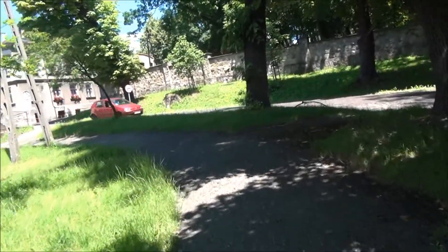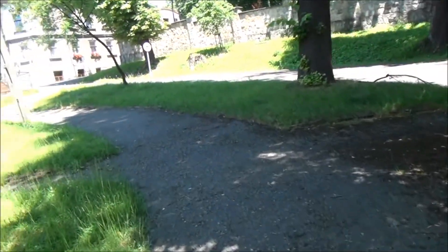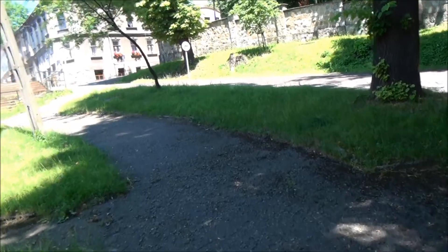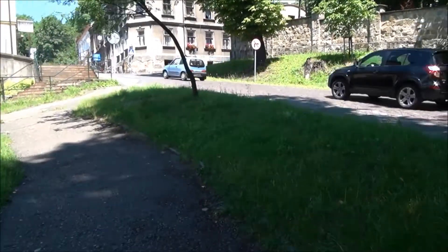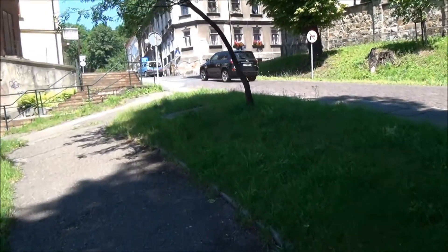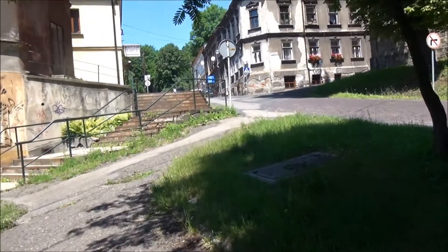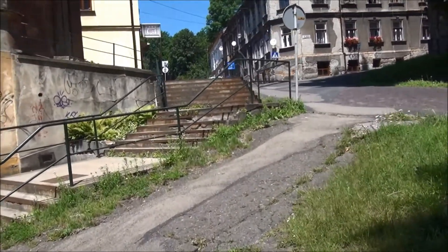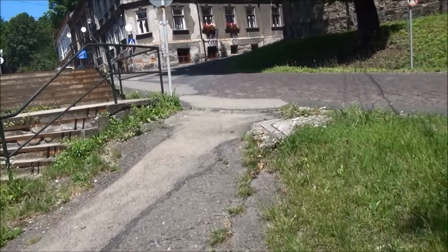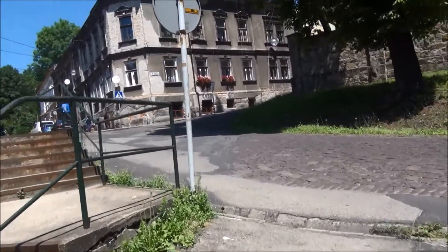Now if you continue up this street here, you've got the Jewish cemetery. It's in two parts — an old part and a new part, very interesting. I've done photographs, but I won't be filming it now. The reason is I've got short trousers and sandals on — it's not because I'm religious or something like that, it's because it's all overgrown and full of nettles, and I don't want to get stung.